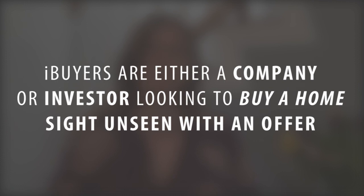We've been hearing a lot in the news lately about these iBuyers or instant offers on a lot of the most popular real estate related websites. And I've gotten the question, how does this work? What is this? Ultimately what these are is a company or an investor who is looking at buying a home sight unseen with an offer.